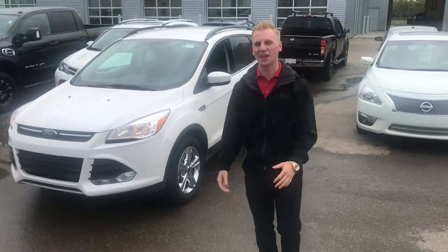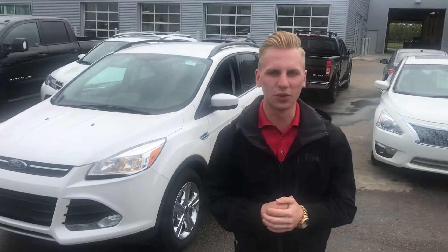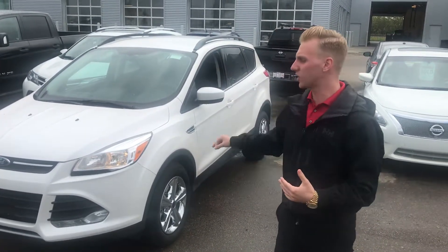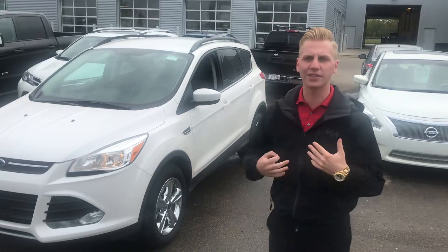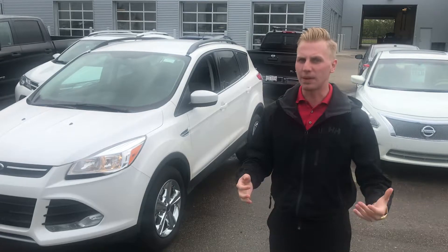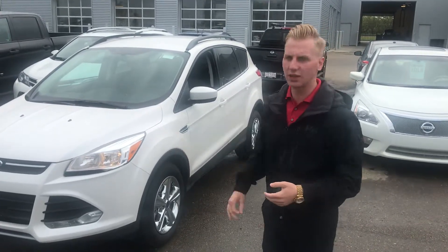Hey Jenna, what's going on? It's Brandon Kemper down here at LA Nissan. Thank you so much for your interest in our 2014 Ford Escape. Now unfortunately this one does have a deal pending on it, but it hasn't gone through yet, so if you still wanted to come in and check the vehicle out, maybe do a backup deal on it, we could still absolutely do that. But I'll show you some features on it anyway.